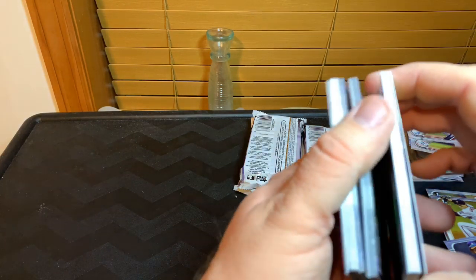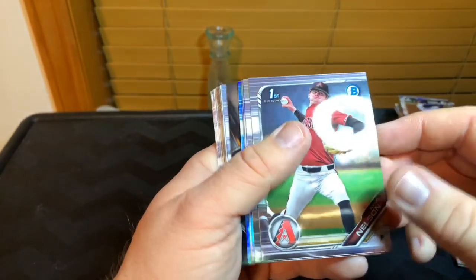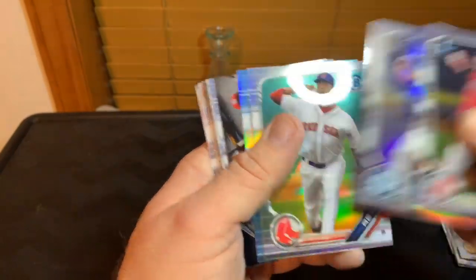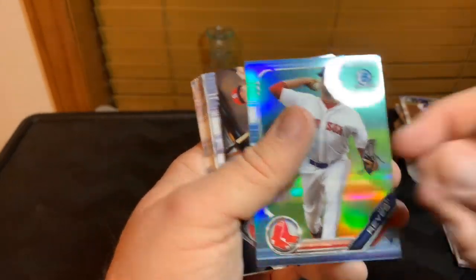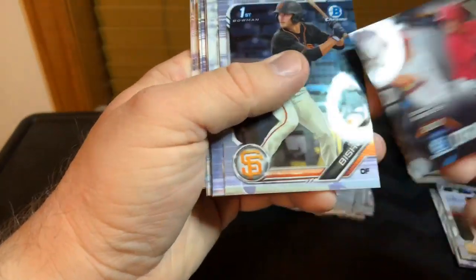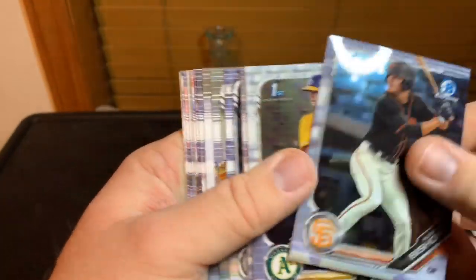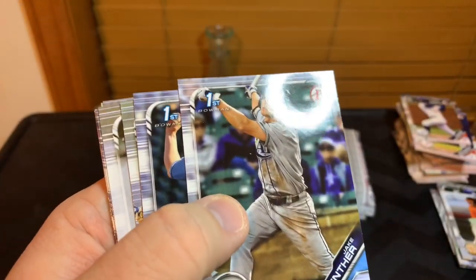We're gonna have another insert color. Nielsen, Gilbert, White, Reyes with a refractor — no, that's the blue, non-numbered. Draft Progressions of the Cardinals, we got a Bishop, McCain, Riley Green base chrome — and then all that paper base.